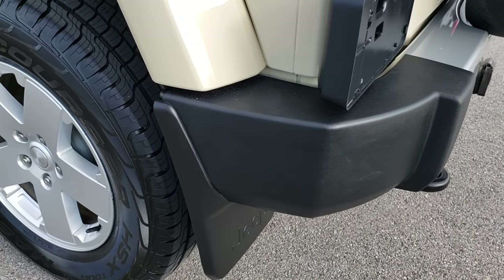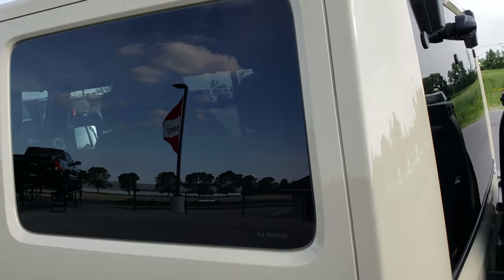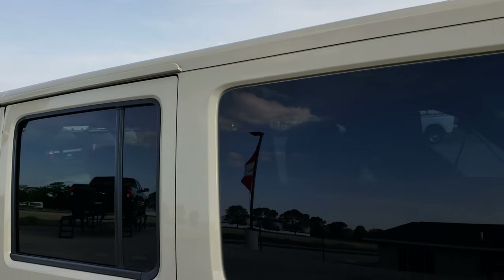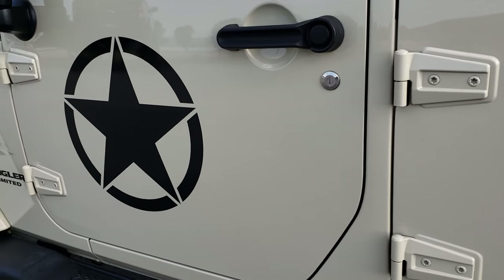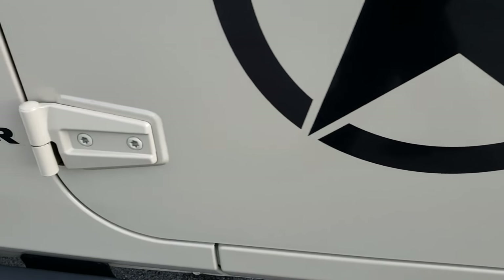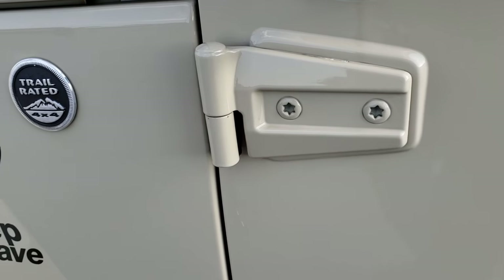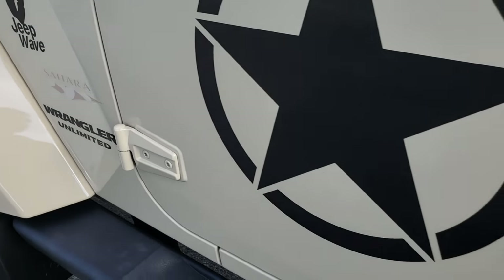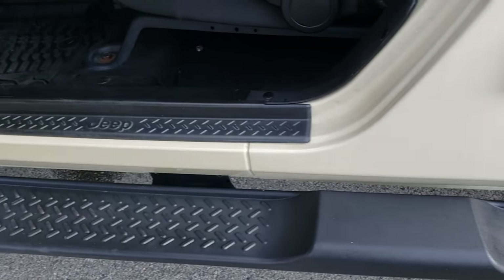It has the mud flaps, which is a nice feature. The hard top is in exceptionally nice condition. Down this side it's very, very clean as well. Those door hinges are in nice condition. A lot of times you have to look and make sure they're not all corroded — sometimes people take them off, paint gets chipped and that can cause corrosion on those hinges. But these are in really nice shape. The step bars are in really nice shape too.